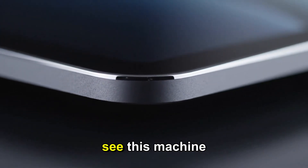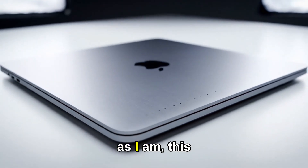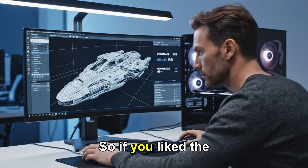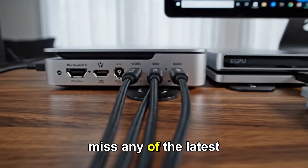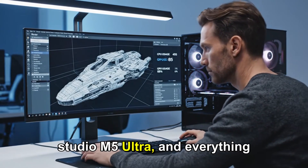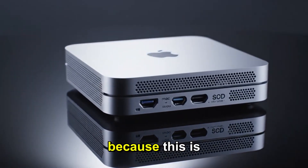I'm extremely excited to see this machine in action and will be following every leak and update closely. If you're as hyped as I am, this is definitely one to keep your eyes on. If you like the video, subscribe, share the video, and hit the bell icon. This way, you won't miss any of the latest leaks, updates, and reviews about the Mac Studio M5 Ultra, and everything Apple has coming in 2026. Trust me, you'll want to stay tuned, because this is going to be insane.